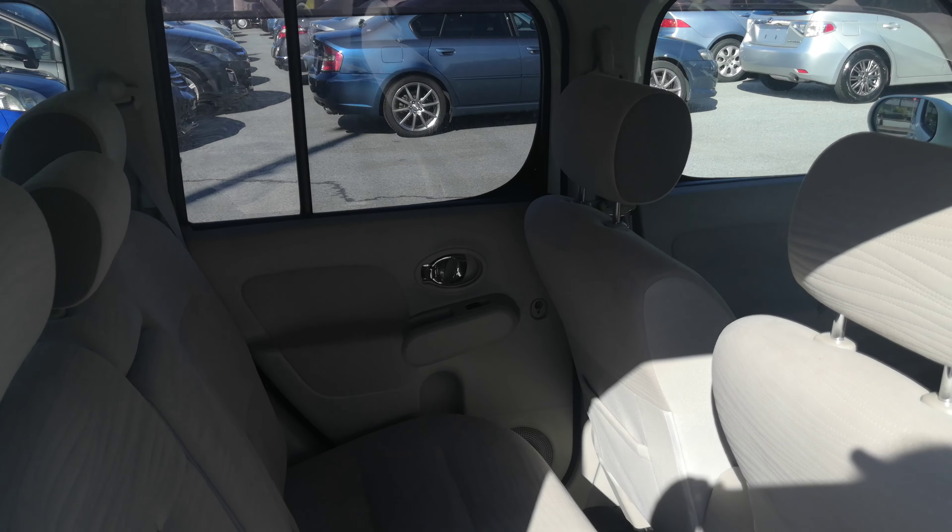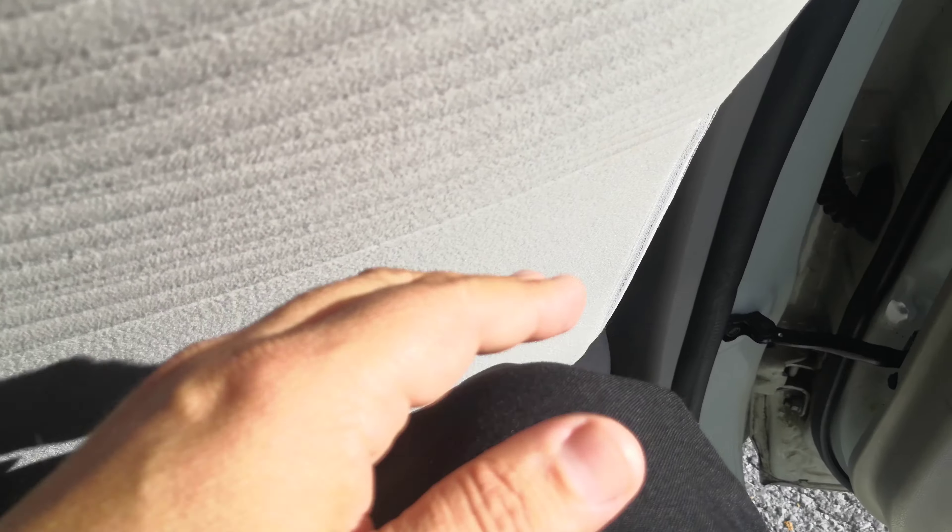I'll show you a couple other things before we go to the back seat. You do have cup holders right here in the middle, and that slides out — if you know what that is, please tell me. It does have a center console slash armrest with a little bit of storage. You do have your mirror controls on the right side part of the dash.